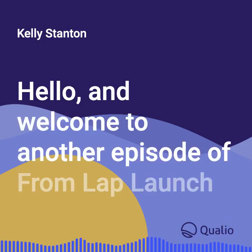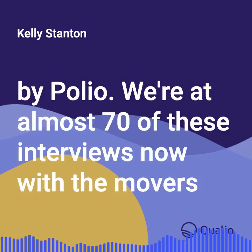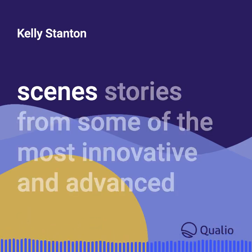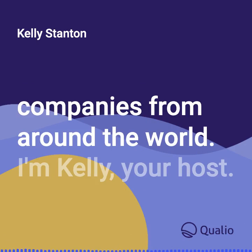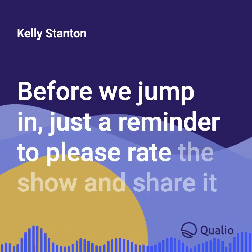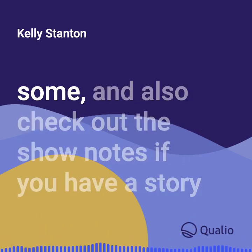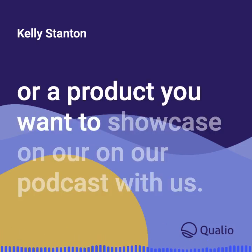Hello, and welcome to another episode of From Lab to Launch by Qualio. We're at almost 70 of these interviews now with the movers and shakers in life sciences. It's been a delight to share behind-the-scenes stories from some of the most innovative and advanced companies from around the world. I'm Kelly, your host. Before we jump in, just a reminder to please rate the show and share it with your friends who are science nerds just like us. And also check out the show notes if you have a story or a product you want to showcase on our podcast with us.